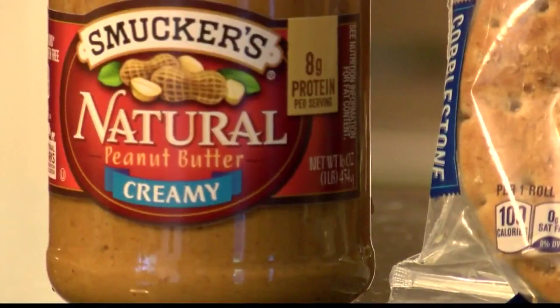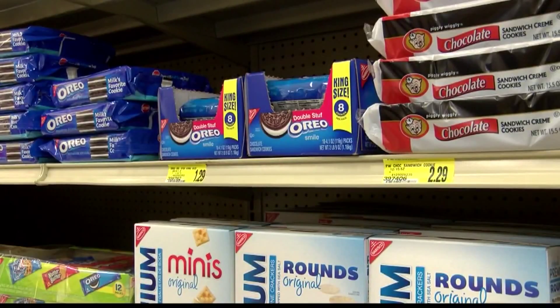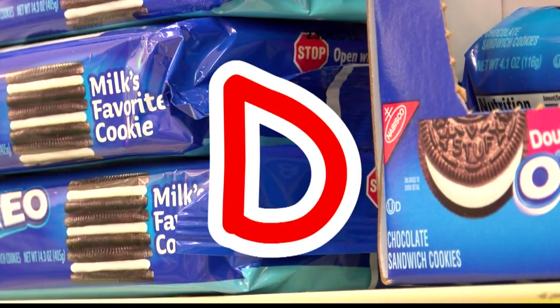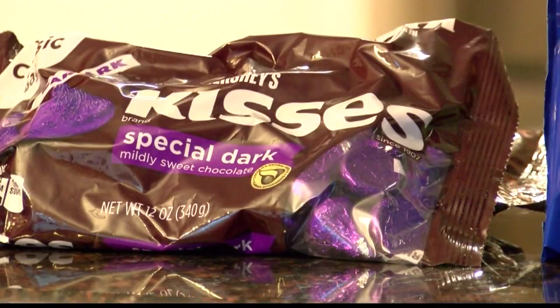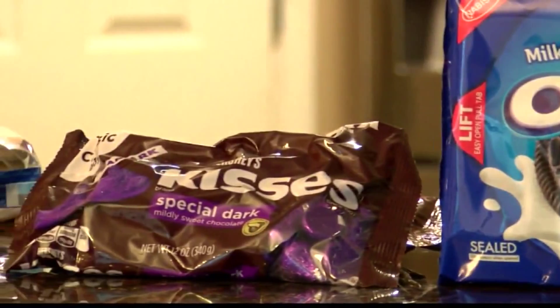Next up, the popular sandwich cookie. Amber only puts them in once or twice a week — one or two for a little sweet treat. Coggins says there's nothing natural in this cookie and suggests dark chocolate Hershey Kisses or M&Ms instead, because they have more antioxidants and are less processed.